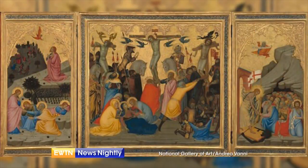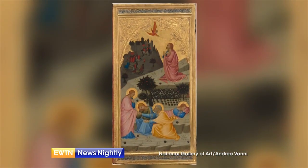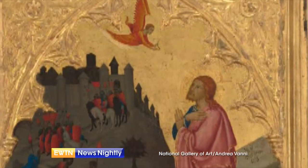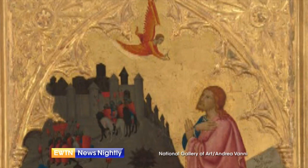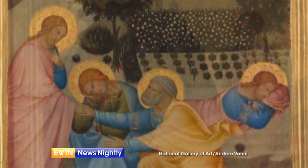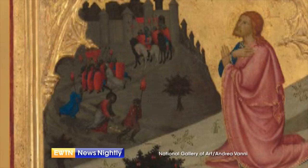This 14th century altarpiece is a visual catechesis that really invites the viewer to journey, to walk with Jesus as he journeys to his cross and resurrection. It's the work of Andrea Devani, a gifted painter from Siena, who signs his name at the bottom of the central panel. Reading the painting from left to right, we begin with the left panel: Jesus in the Garden of Gethsemane, praying in intense agony such that his sweat turns to drops of blood. His eyes are raised to heaven, where an angel holds a chalice, as Jesus prays, 'Not my will, but yours be done.' Below, we see Jesus finding his disciples asleep, and in the far distance, soldiers approach to arrest Jesus as he is betrayed by Judas.